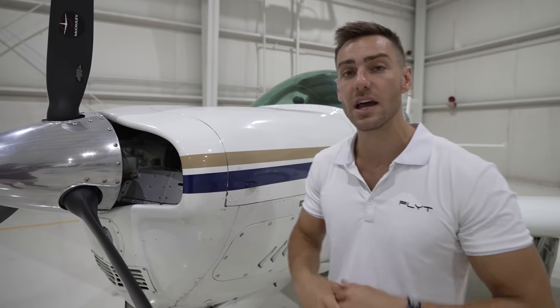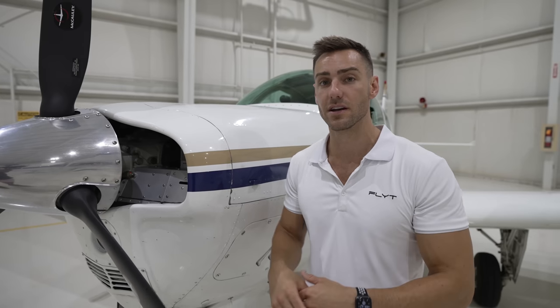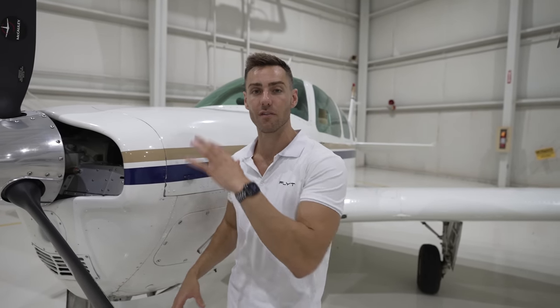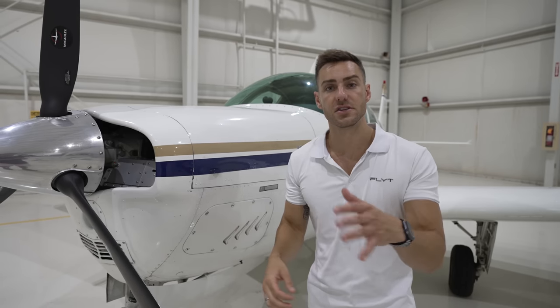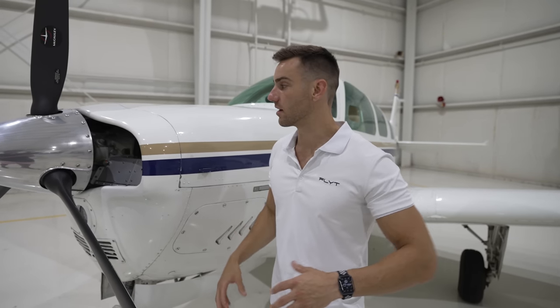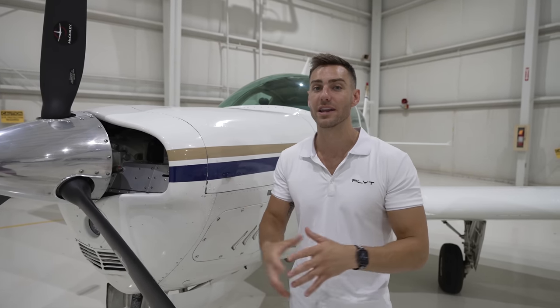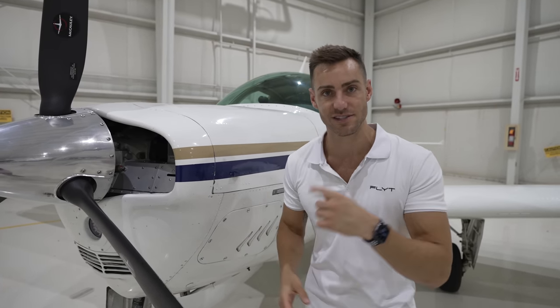Whenever you overhaul an engine, they go in, break it down, and replace cylinders. It's just a phenomenal job and very comforting knowing you have a brand new engine up front. Now that we've talked about the overall cost of the aircraft and what we've spent on the overhaul, let's go inside and talk about what a lot of people are here for — the cost breakdown of the avionics.